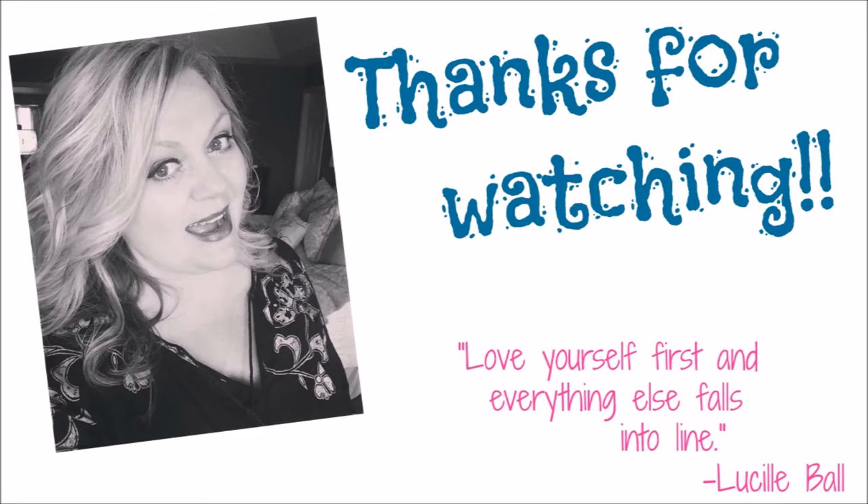Thanks so much for watching! If you enjoyed my fashion show, please leave a comment and a thumbs up. Bye!